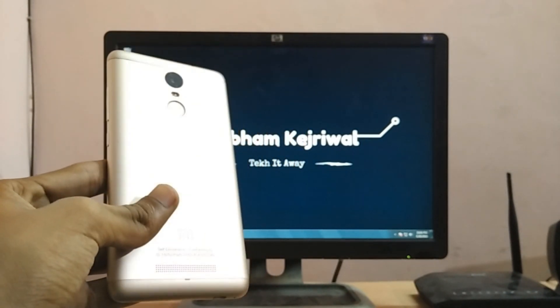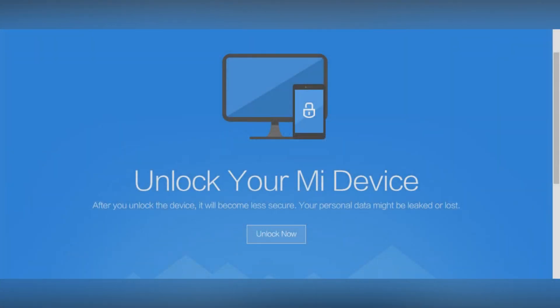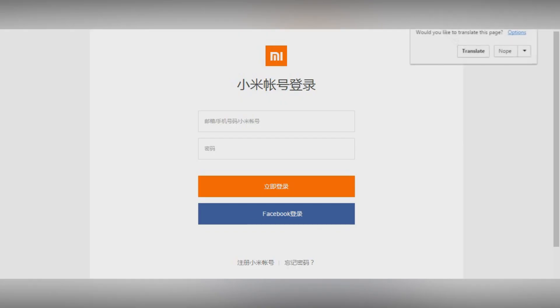Please ignore any background noises because my neighbors are very loud. First of all, you need to have the unlocking permission from the company that allows you to have the bootloader unlocked. To do that, just go to link 1 in the description below and click on Apply Now.